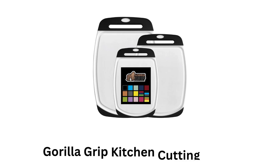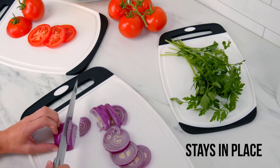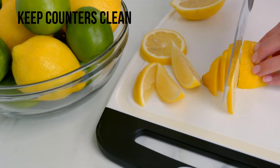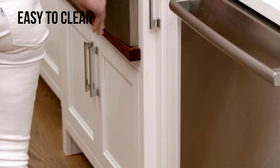Number 2: Gorilla Grip Kitchen Cutting Board. It features rubber border handles, which ensure it stays in place, while its extra-large size allows you to keep your counters clean. It is reversible, which allows you to use both sides with ease, while making it dishwasher-safe and very easy to clean.